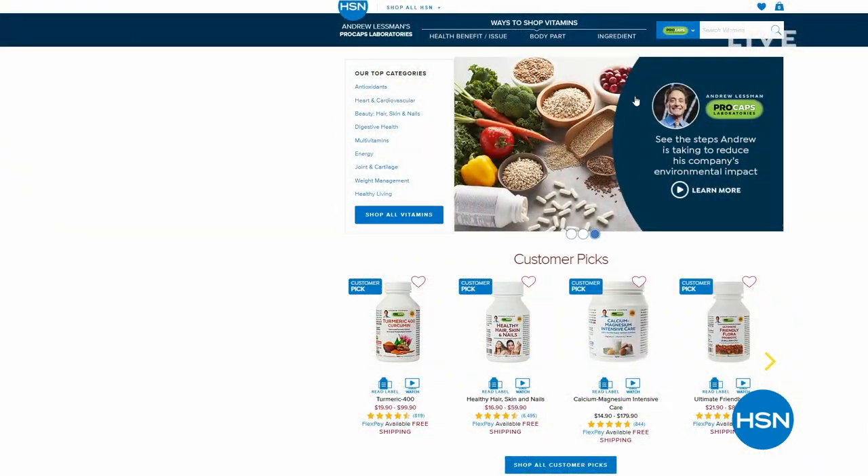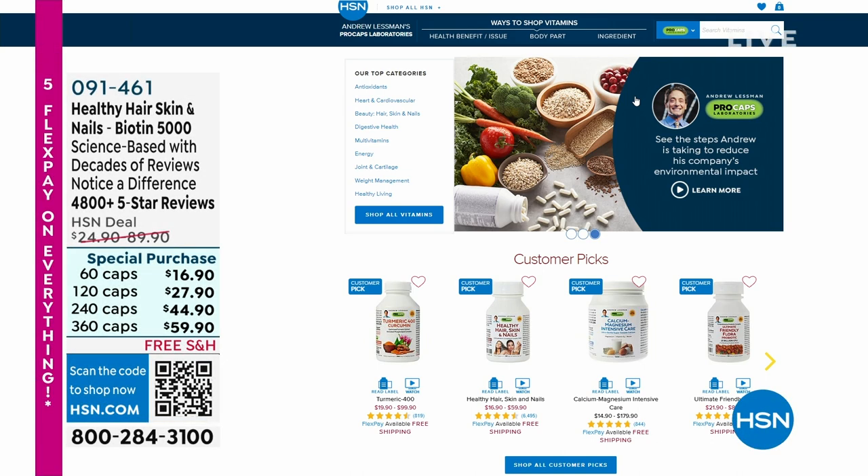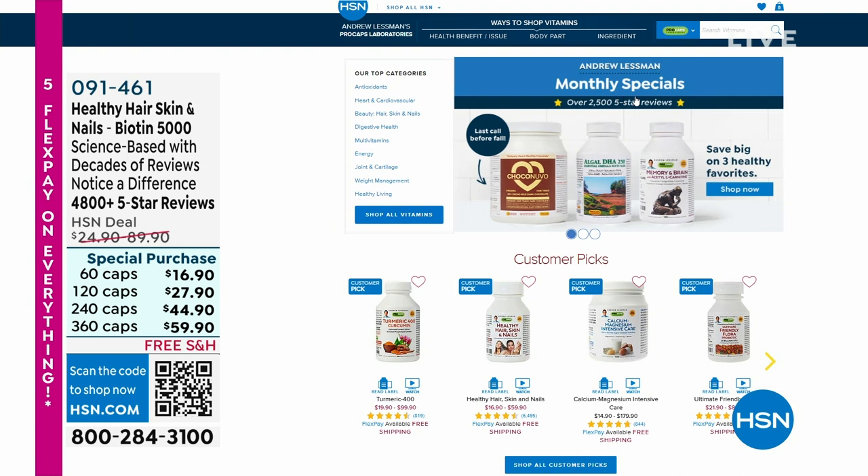Welcome back to HSN. We just wrapped up our first Dyson Today's Special — the one that cleans your home, carpets, and floors. We also have a second Today's Special from Dyson — we've never done this before. Let's give you the double Dyson Today's Special.